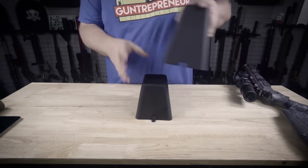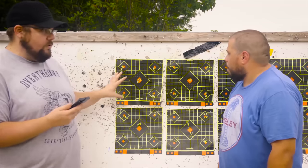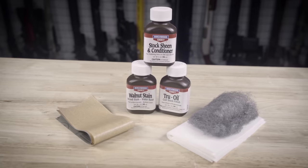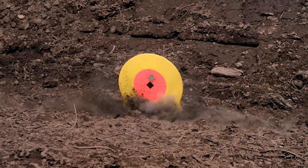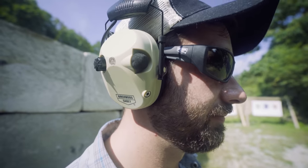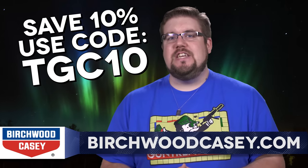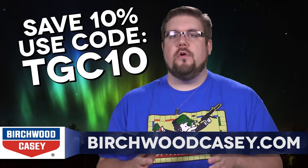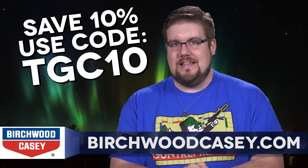Birchwood Casey's selection of shooting products is astounding. Whether you're looking for the best targets to zero your gun, or maybe you want to refurbish a forgotten classic, or maybe you just want to slam some steel and have a good time at the range. Don't forget that ear and eye protection — no matter what kind of shooter you are, Birchwood Casey has what you need. Because you watch TGC, they'll give you 10% off your entire order when you use the code TGC10 at BirchwoodCasey.com.